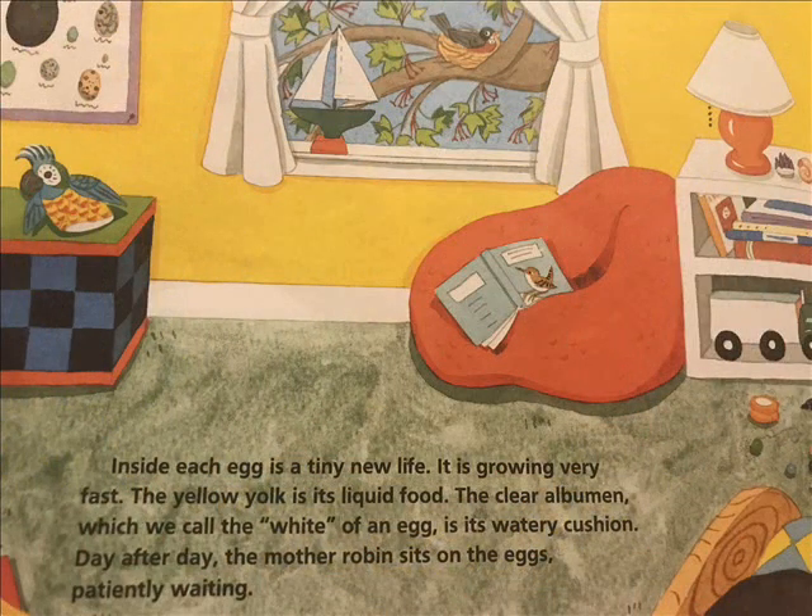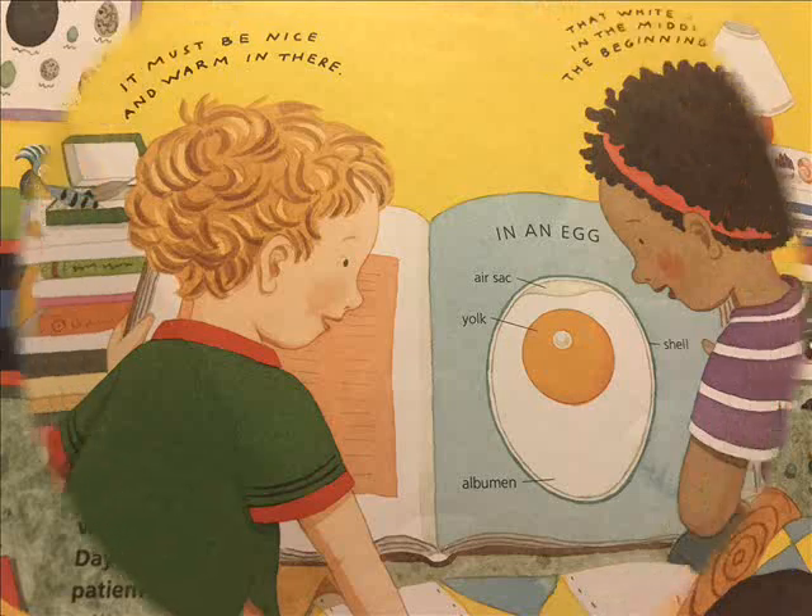Inside each egg is a tiny new life. It is growing very fast. The yellow yolk is its liquid food. The clear albumin, which we call the white of an egg, is its watery cushion. Day after day, the mother robin sits on the eggs, patiently waiting.